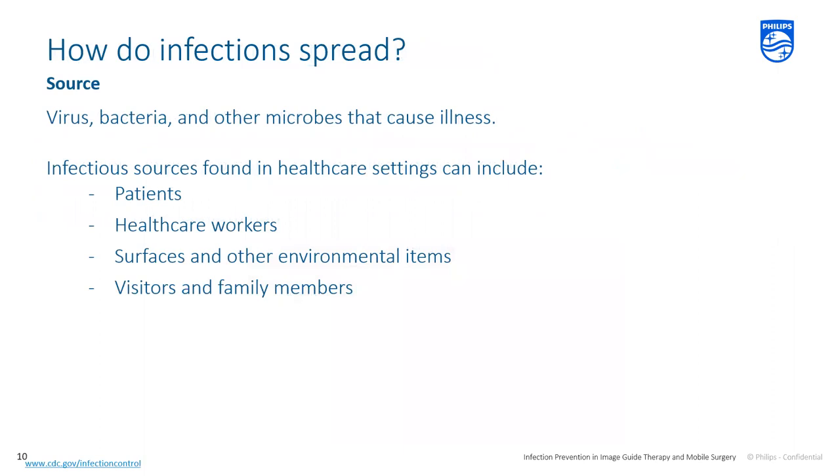An infection first needs a source — some sort of infectious agent, which can be viruses, bacteria, or other microbes. We're around infectious sources all the time in healthcare: people around us, both patients and healthcare workers; surfaces and environmental items like dry surfaces such as countertops, bed rails, and medical equipment; wet surfaces and moist environments like sinks, faucets, and ventilators; indwelling medical devices like catheters and IV lines; construction dust and debris; and visitors and family members who may carry infectious agents without showing any signs or symptoms.